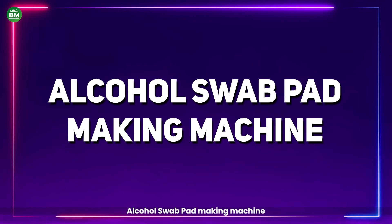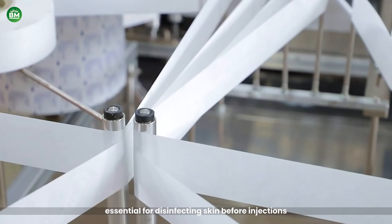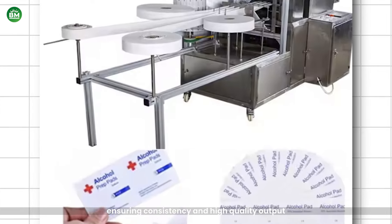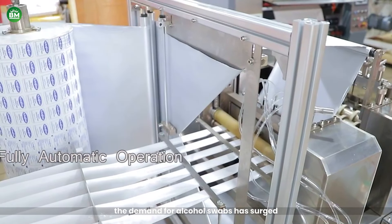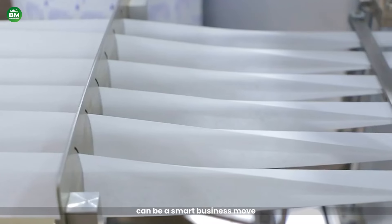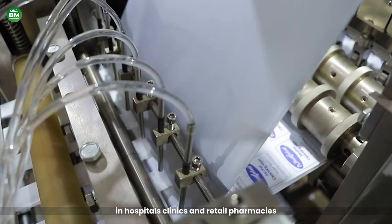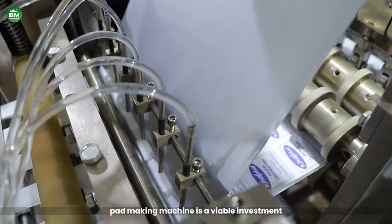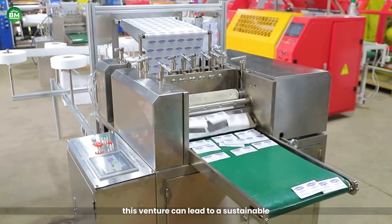Alcohol Swab Pad Making Machine: The Alcohol Swab Pad Making Machine automates the production of alcohol swabs, essential for disinfecting skin before injections and minor surgeries. This machine streamlines the manufacturing process, ensuring consistency and high-quality output. With the increasing focus on hygiene and health, especially post-pandemic, the demand for alcohol swabs has surged, presenting a lucrative opportunity for entrepreneurs. Investing in this machine can be a smart business move, with substantial profitability margins when establishing a strong distribution network in hospitals, clinics, and retail pharmacies. With the right marketing and production management, this venture can lead to a sustainable and profitable business.